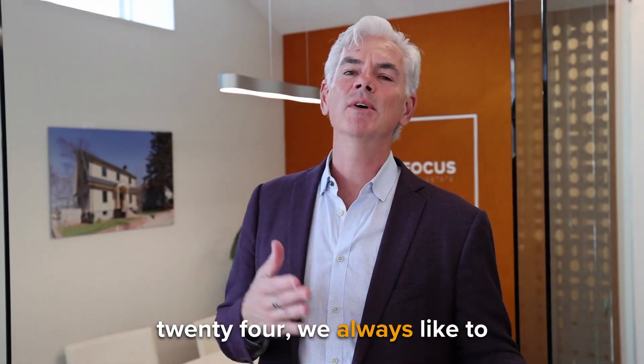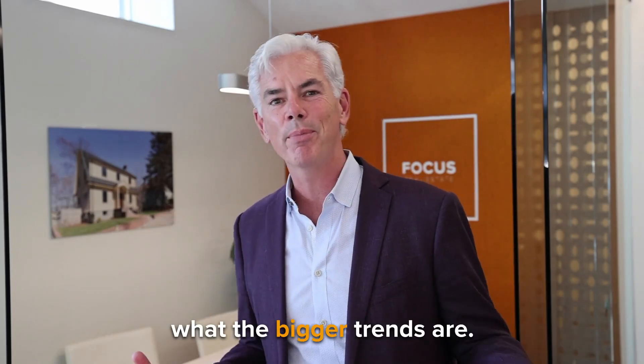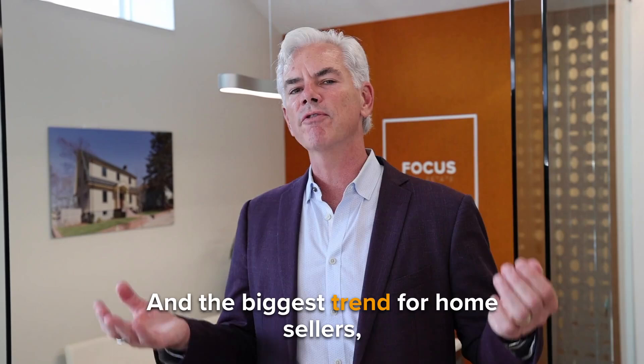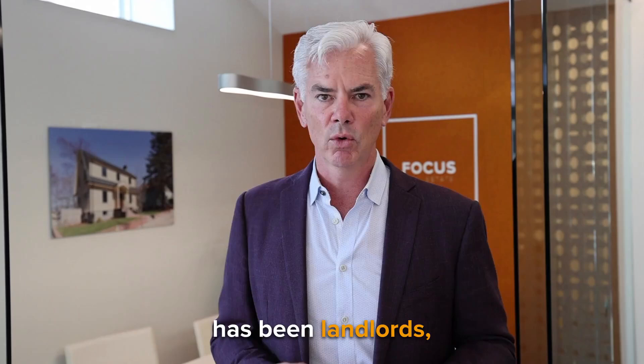As we're nearing the end of 2024, we always like to look back and reflect on what we've been doing this year and what the bigger trends are. And the biggest trend for home sellers, at least in our office, has been landlords.